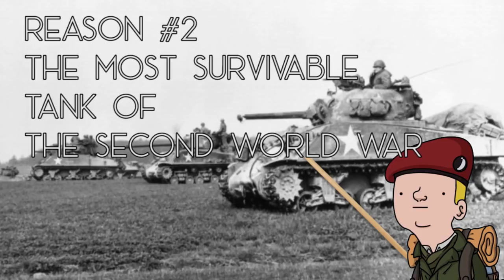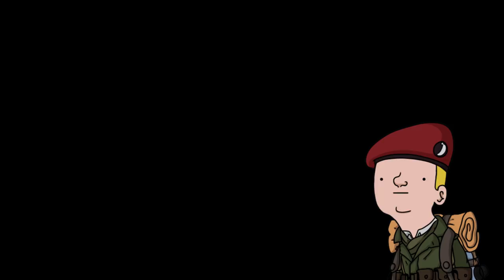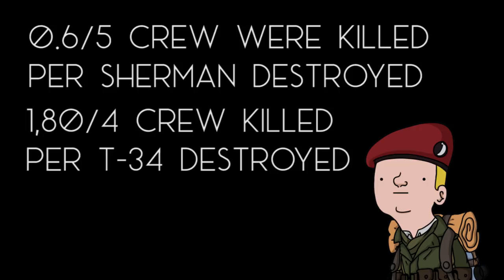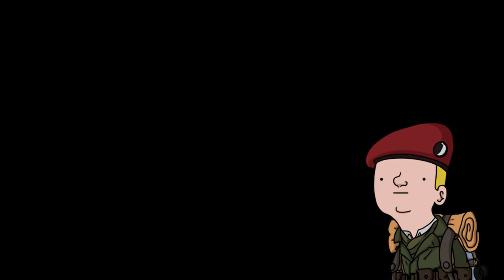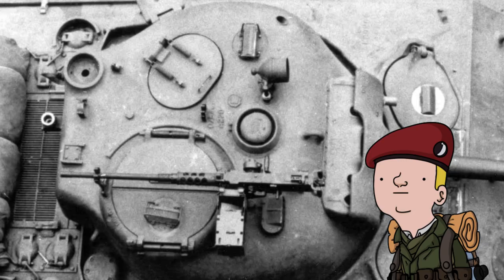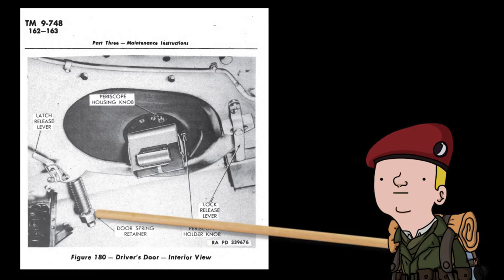Reason number two: the Sherman was the most survivable tank of the Second World War. If you look at the numbers, only 0.6 out of 5 crew were killed per tank destroyed — absolutely nothing compared to the 1.80 out of 4 of the T-34. This is mostly because of how easy it was to get out of the tank. Each crew member had his own hatch to exit in case the tank was hit, except for the loader on early variants. This problem was soon resolved by adding kits to create a hatch for the loader, and on later variants they added spring-loaded hatches that were even easier to open.